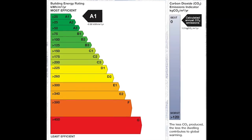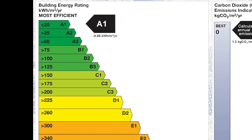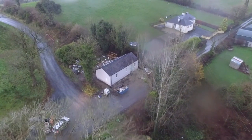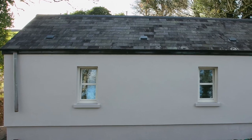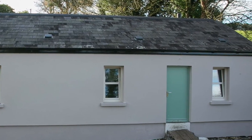The final BER performed after the measures were installed gave this property a rating of A1, with a negative energy demand of 0.88 kWh per metre square per year, making this the highest rated property in the scheme and an energy positive home.